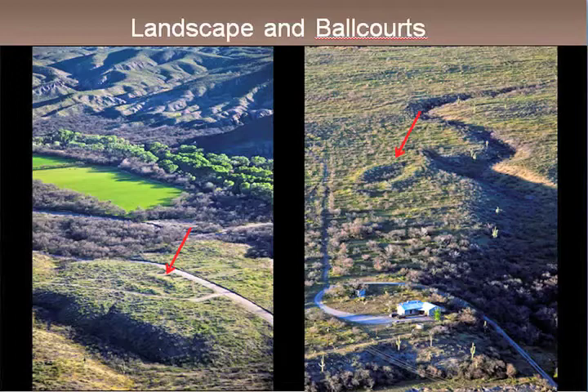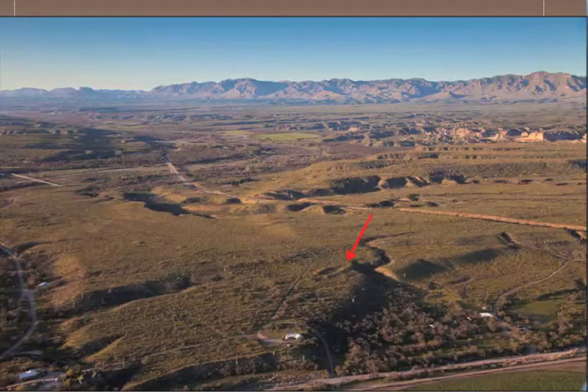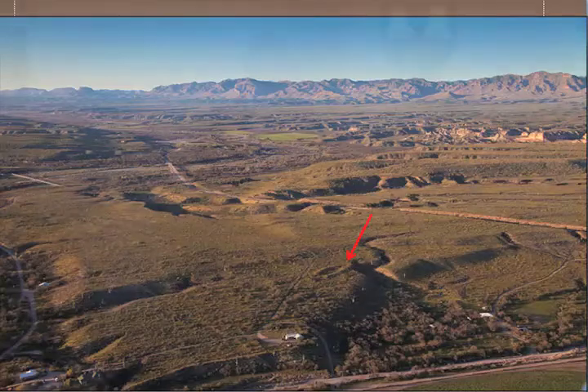Another view of that same place closer up — you can see the big berms of the ball court on either side. We were out there yesterday and I paced that. It's 75 yards long, so almost the length of a football field. And around it is a village as well, but the ball court really stands out from the air. At Reddington, the historic schoolhouse is in the foreground, and in the background the ball court of a very large community focused on Redfield Canyon. That's the ball court where we now own eight acres of the site.